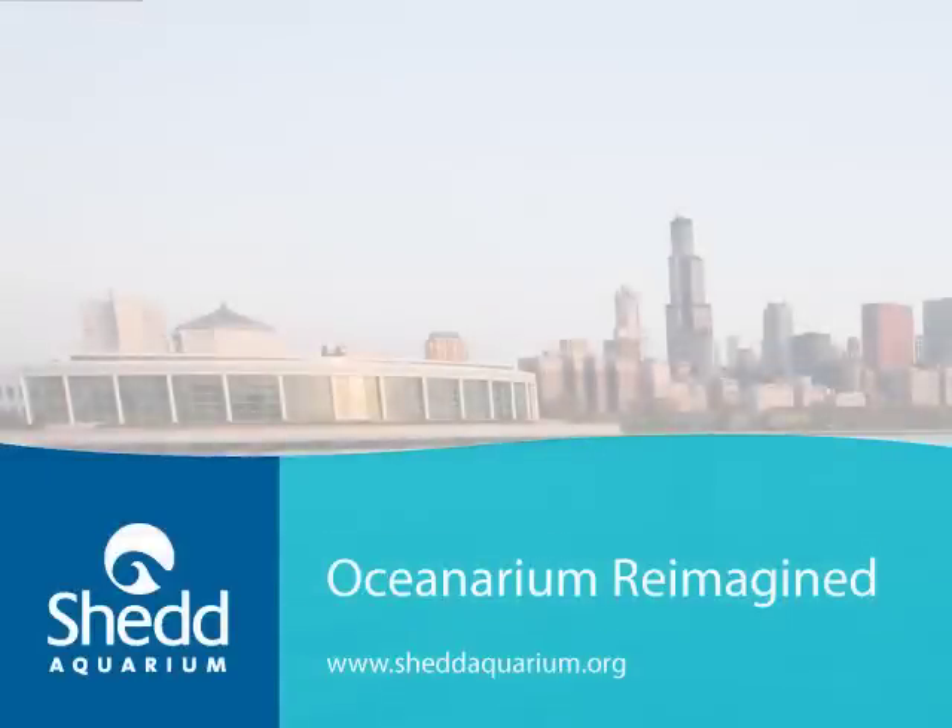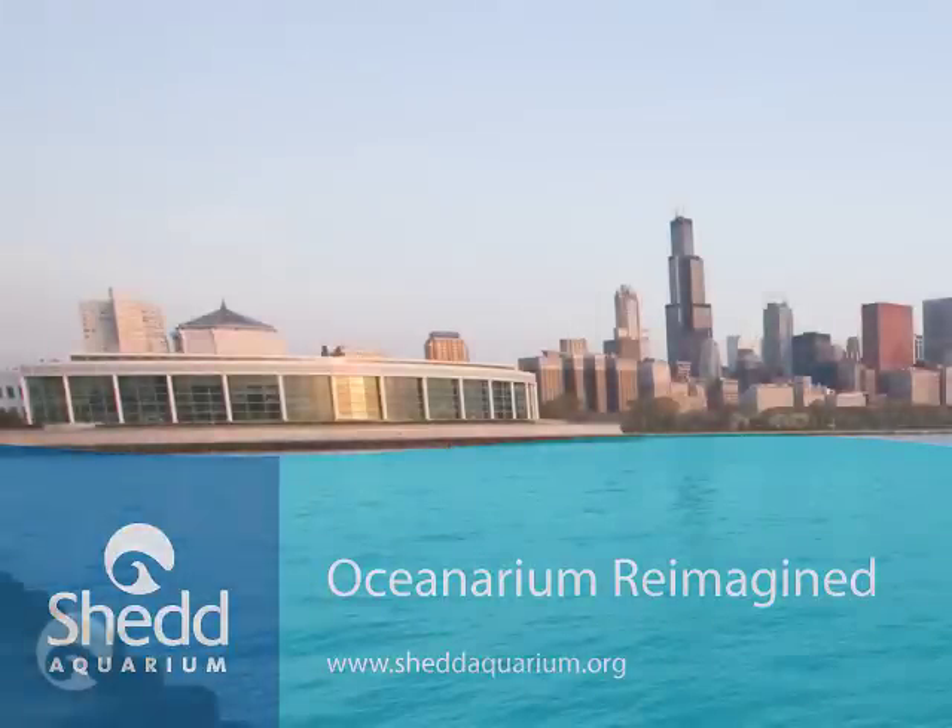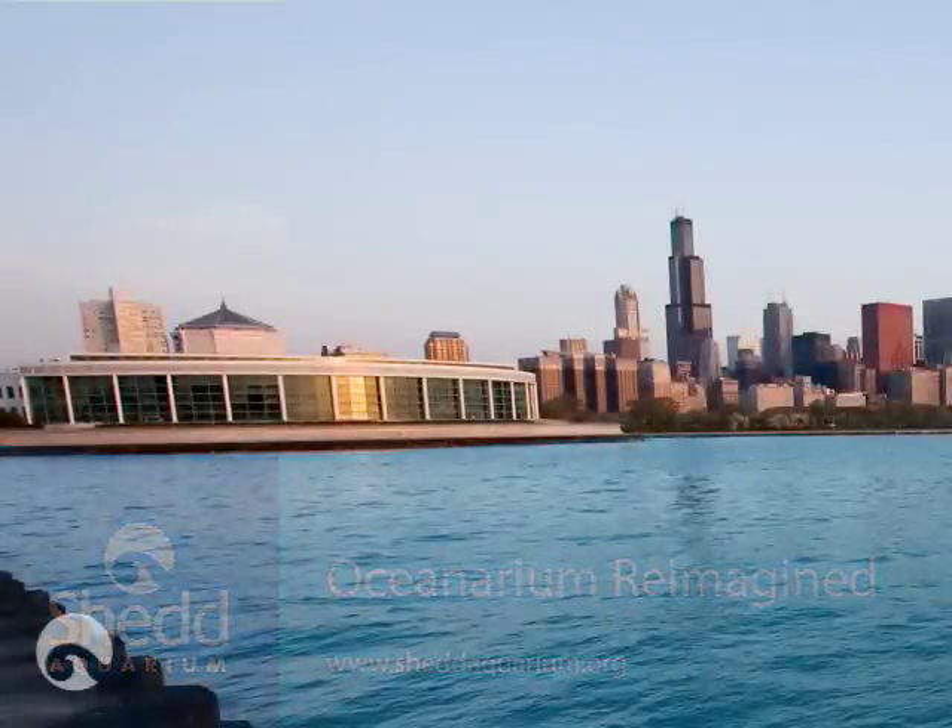Hi, I'm Ken Ramirez. I'm the Senior Vice President of Animal Collections and Animal Training here at Shedd, and I'd like to introduce you to Shedd Aquarium's reimagined oceanarium.